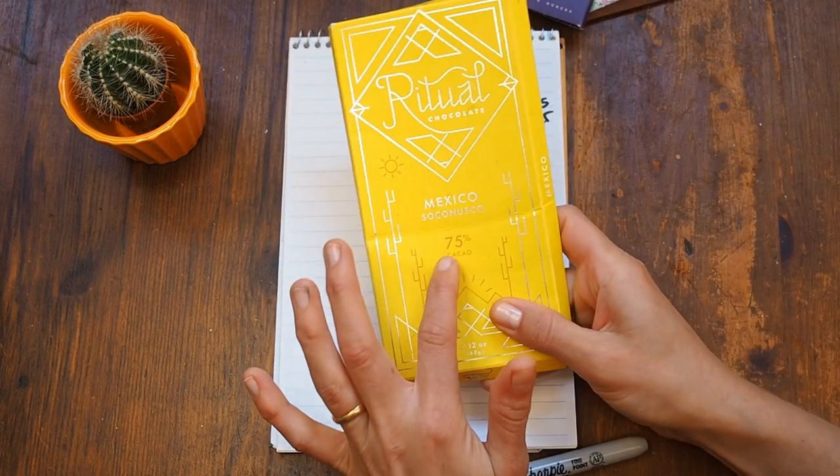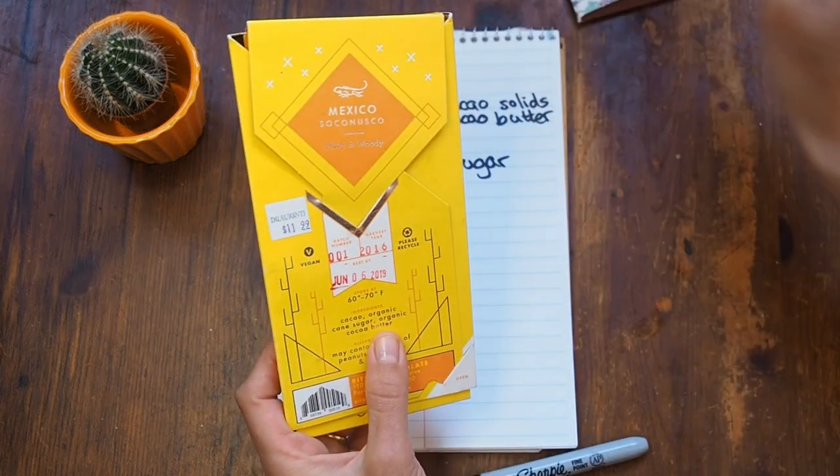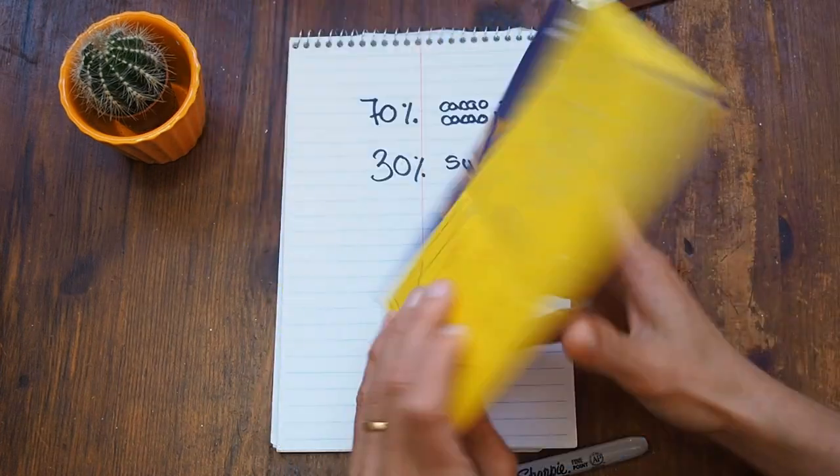Same with the 74% — so 74% is cacao and the remaining 26% is sugar. Same with the 75%. Some makers are not using cacao butter, but some do. Because of the higher cacao content, dark chocolate usually tastes stronger, and the flavor spectrum is broader compared to, for example, milk chocolate.